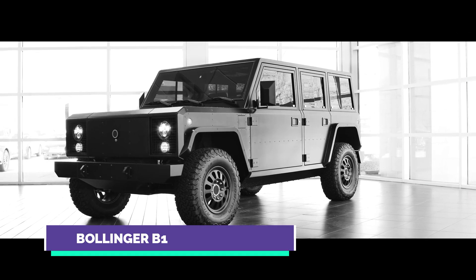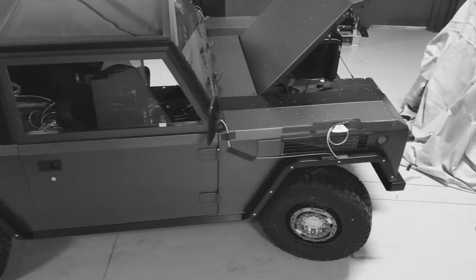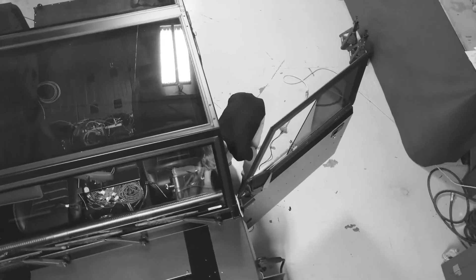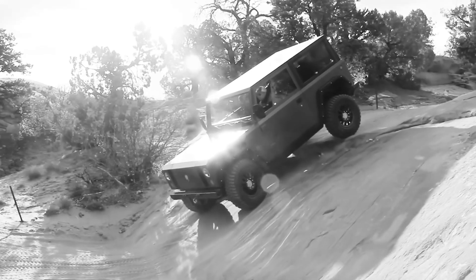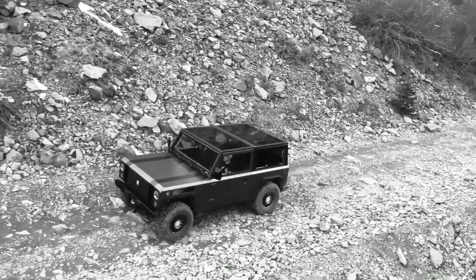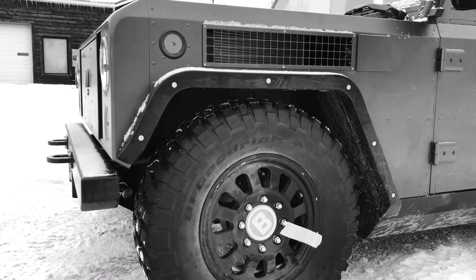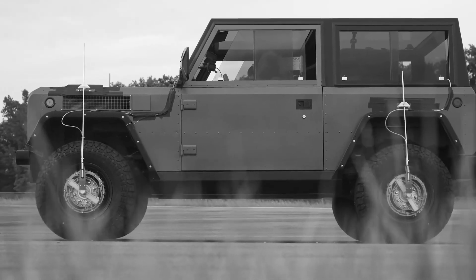Bollinger B1: If you enjoy off-roading, the Bollinger B1 is the perfect future vehicle for you. It's 100% electric, simply efficient, and will last a lifetime with its SUV body style. The B1 has the proper tools and attributes to make it a competent off-roader, so it's ready to tackle any difficulty off-road.